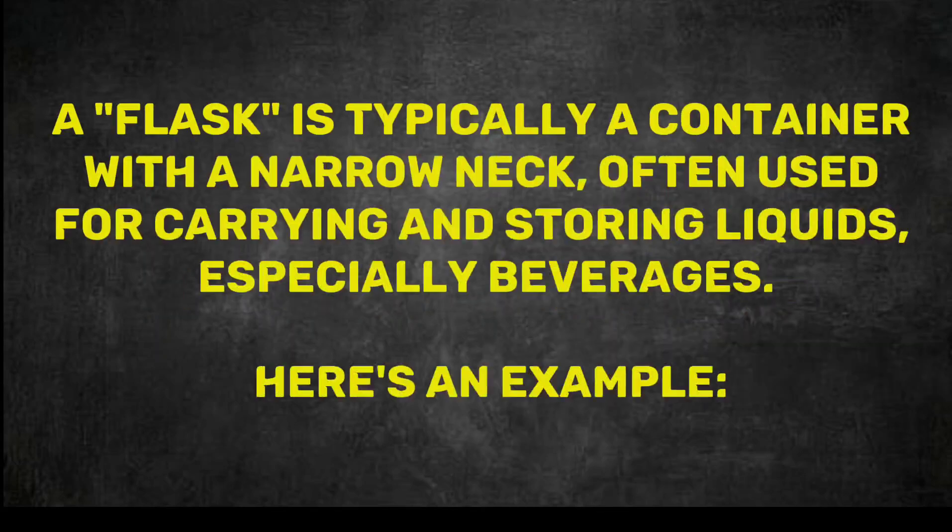Flask. A flask is typically a container with a narrow neck, often used for carrying and storing liquids, especially beverages.